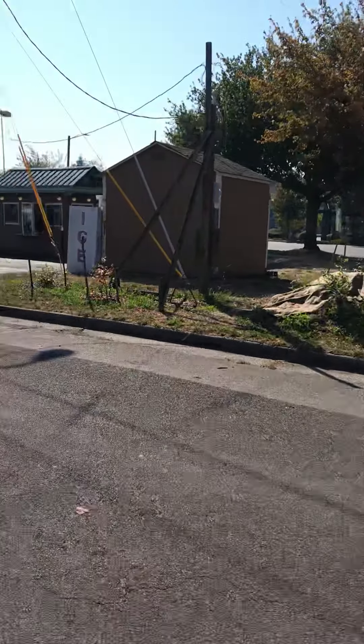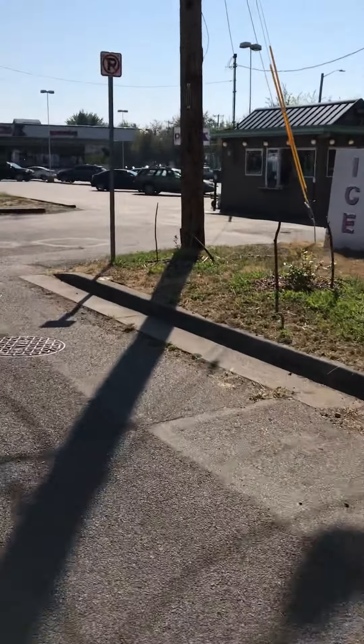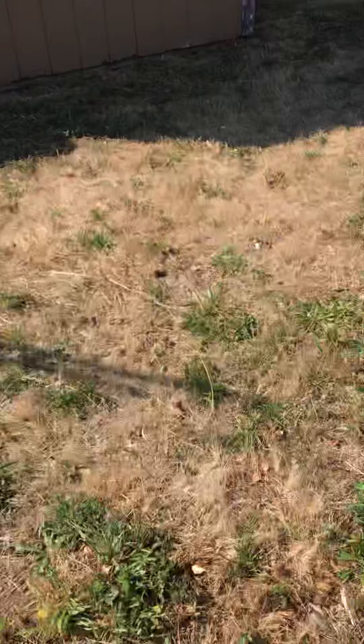Hello everybody, Crystal here. So here's the Holman Grove update, September 8th. We got raspberry bushes. A neighbor who lives in this building is watering them, which is very nice.